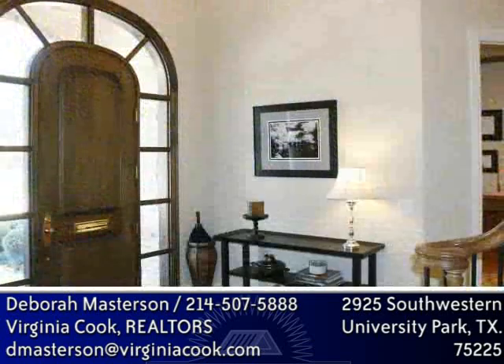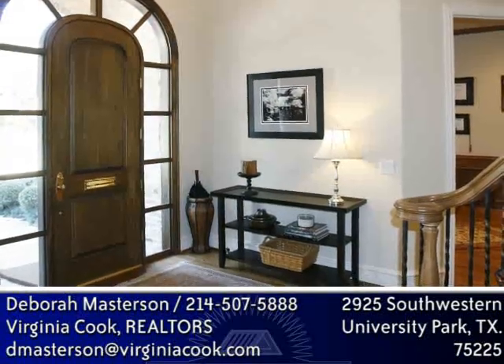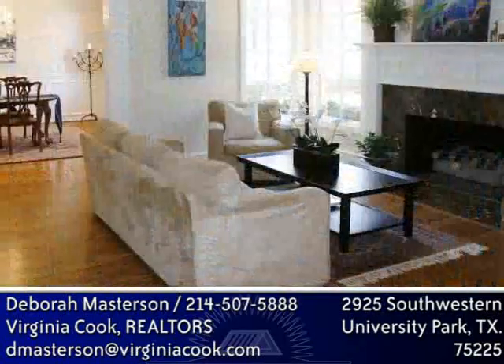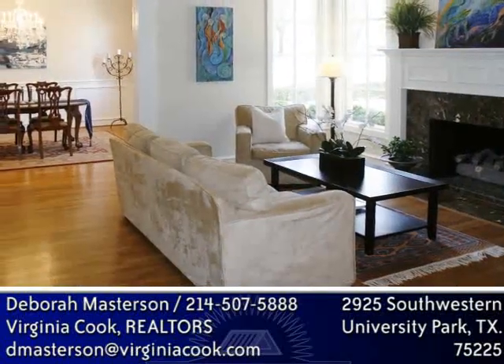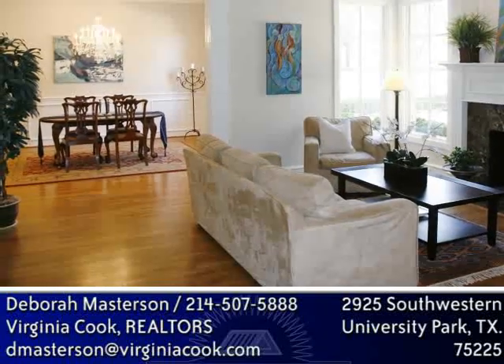This property has been perfectly maintained and has been recently updated, including some kitchen appliances and all of the baths. The style of this home is timeless, and combined with the meticulous maintenance, many people are guessing it was built more recently than it was.